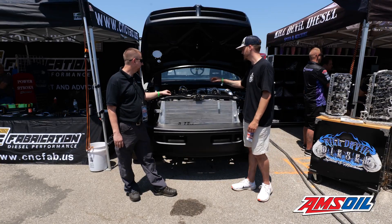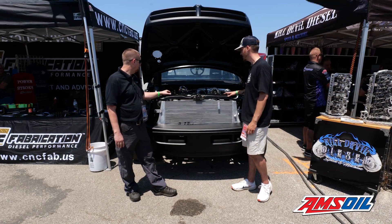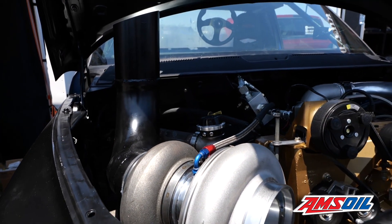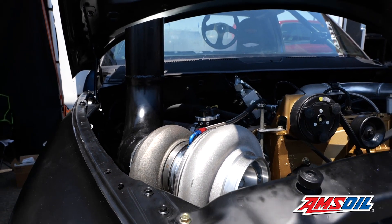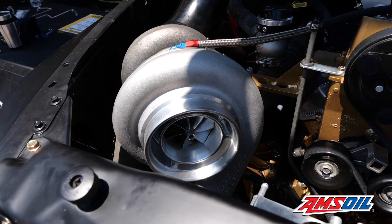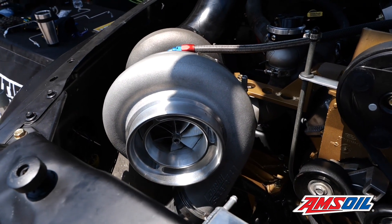What kind of turbo setup are we running, and what size? This is a Hartz Turbo X275 — it's a 123 AR T6. I believe it's the same charger that Ryan Milliken is running in his Nova on Street Outlaws. They said it's a pretty good fitment, and Hartz has got a really good name building turbos, so that's what we went with.